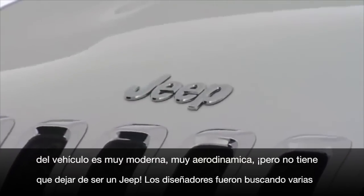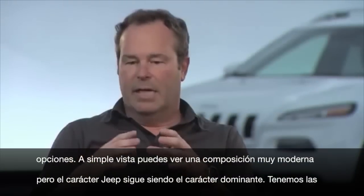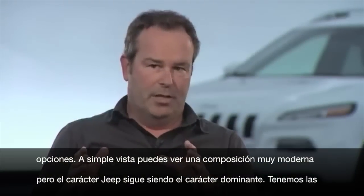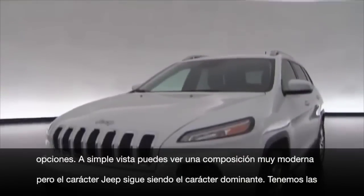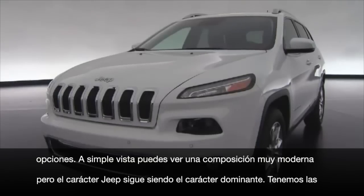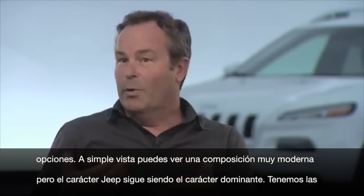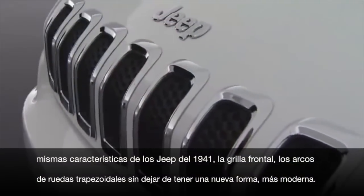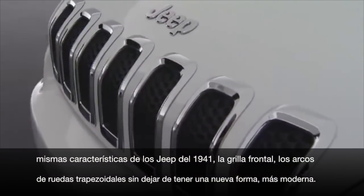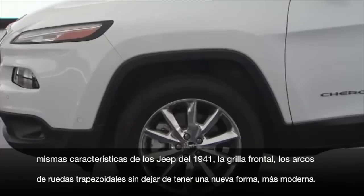But then it's got to be a Jeep too. The designers went way out and explored a lot of different options. Immediately you'll see a very new modern composition, but then you'll see the Jeep sort of come into focus. We've got the same Jeep cues we've always had since 1941 — the slotted grille, the trapezoidal wheel arches — but done in a very modern way on the new shape.